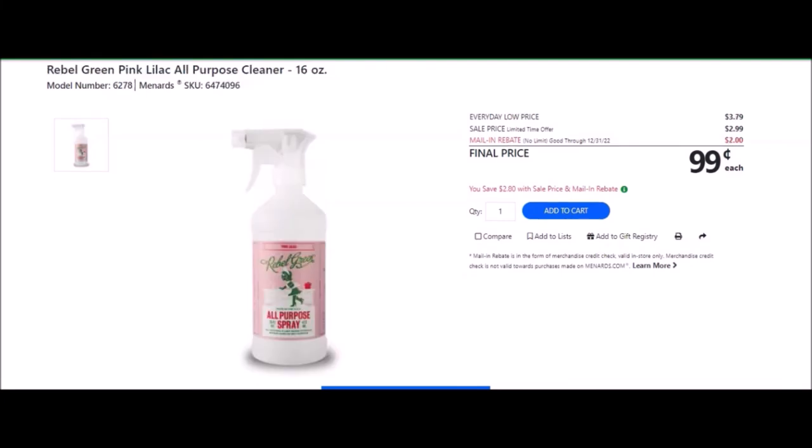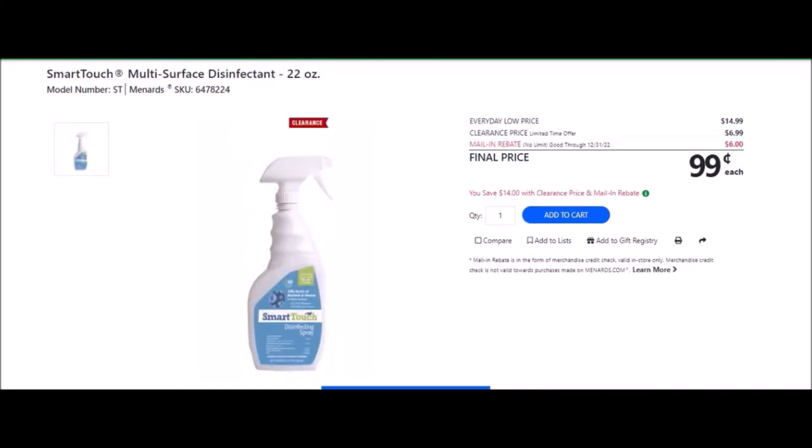We have the Rebel Green Pink Lilac All-Purpose Cleaner, 16 ounces — SKU number 6474096. Everyday low price is $3.79. Sell price of $2.99. Mail-in rebate with no limit, good until December 31st of 2022, of $2.00, making the final price $0.99. We have the Smart Touch Multi-Surface Disinfectant, 22 ounces — SKU number 6478224. Everyday low price is $14.99. Clearance price of $6.99. Mail-in rebate with no limit, good until December 31st of 2022, of $6.00, making the final price $0.99.